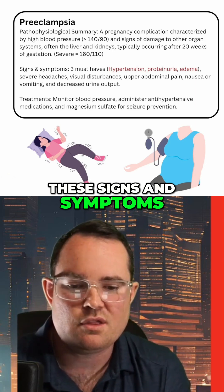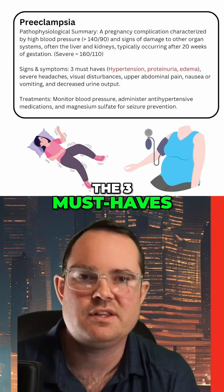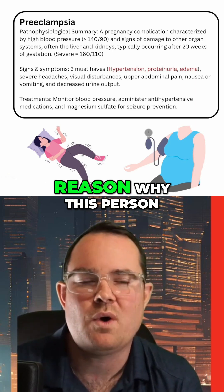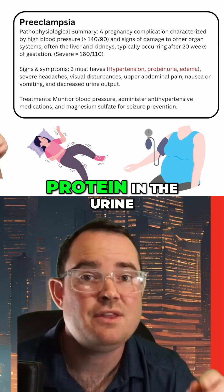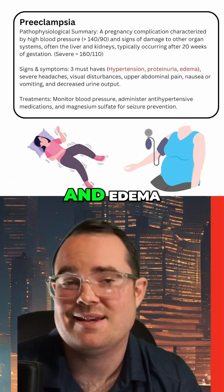Looking at some of these signs and symptoms, the three must-haves — the reason why this person has been diagnosed with preeclampsia — are hypertension, protein in the urine, and edema.